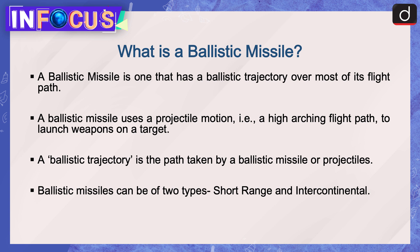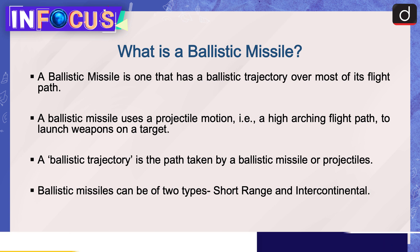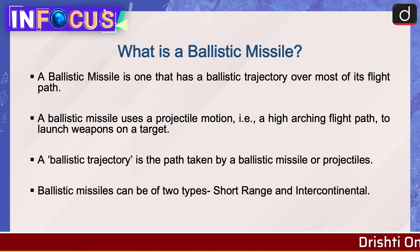Now let's discuss what is a ballistic missile. A ballistic missile is one that has a ballistic trajectory over most of its flight path. It uses projectile motion — a high arcing flight path — to launch weapons on a target. A ballistic trajectory is the path taken by a ballistic missile or projectile. Ballistic missiles can be of two types: short range and intercontinental.